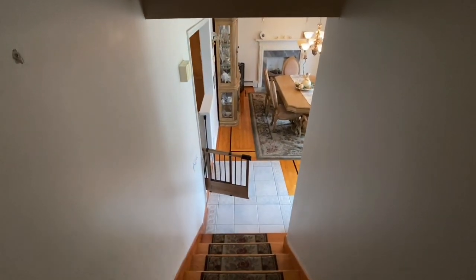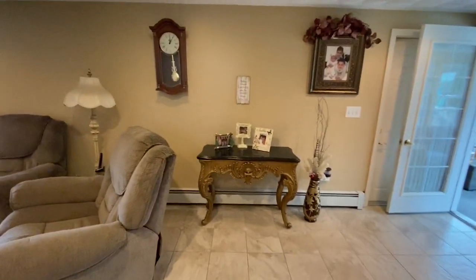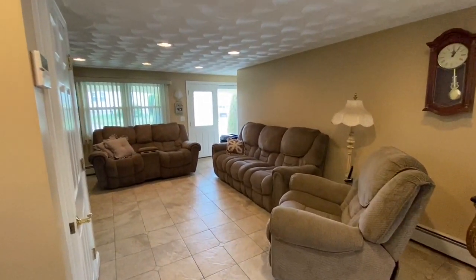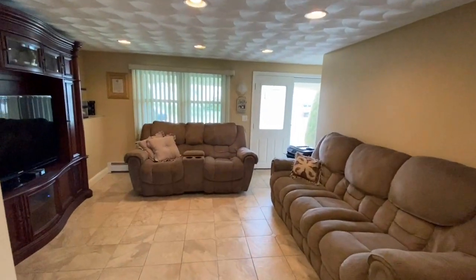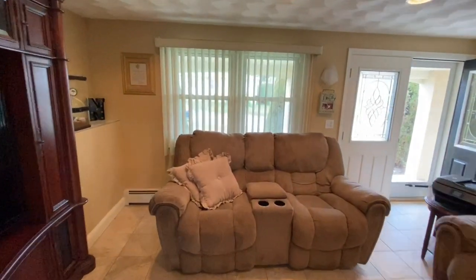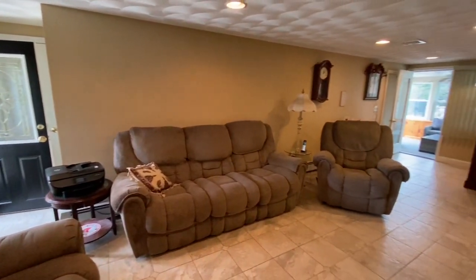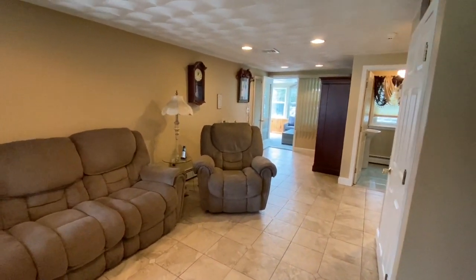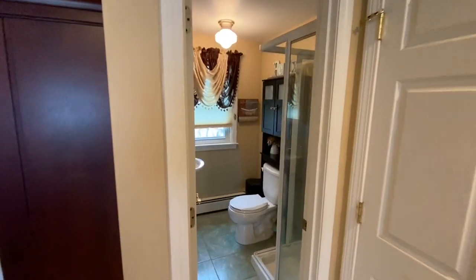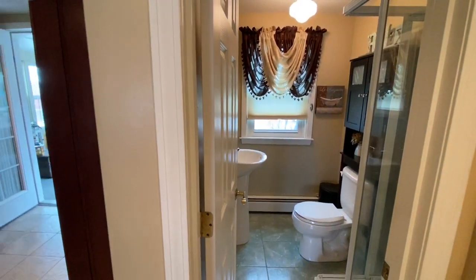Now we're going to head downstairs. This is the family room — it's a very large room with beautiful ceramic tile in neutral color tones and tons of natural light. There is a full bathroom here that does have a shower, so it's a two-full-bathroom home.